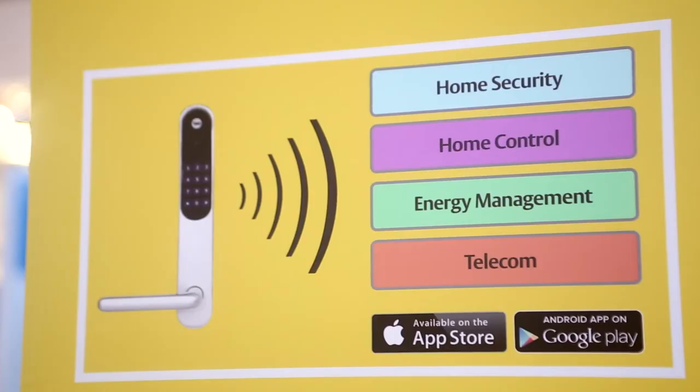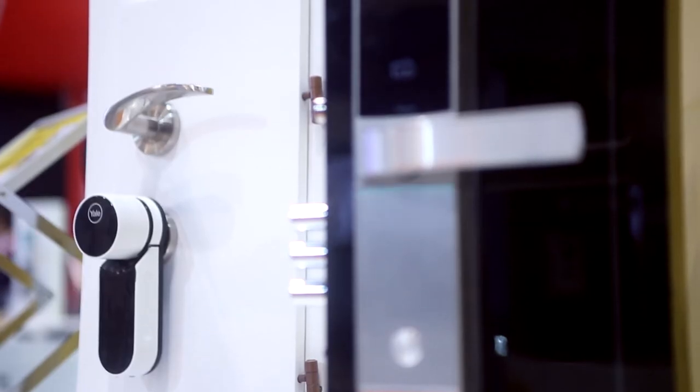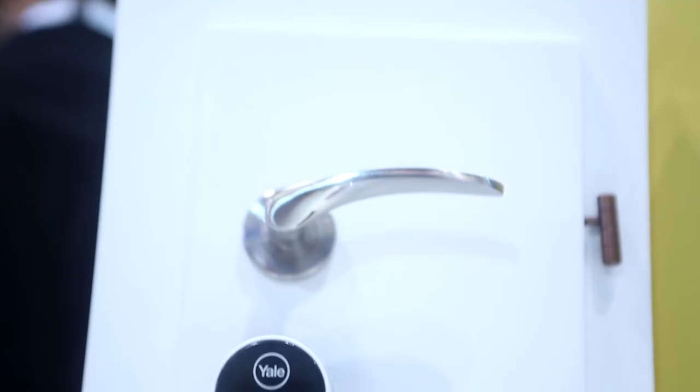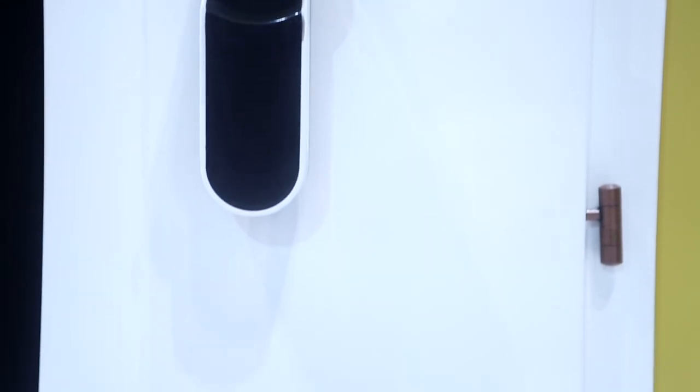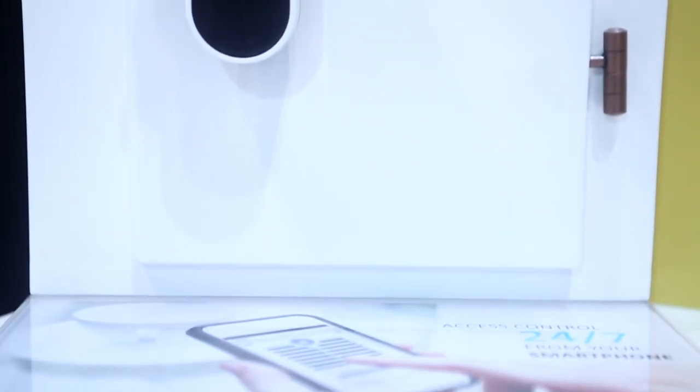One of the most exciting new products in the Yale world is ENTR. ENTR combines the protection of a mechanical cylinder with the convenience of the most advanced technologies. Users can activate ENTR through their own smartphones as well as a wide variety of other credentials.